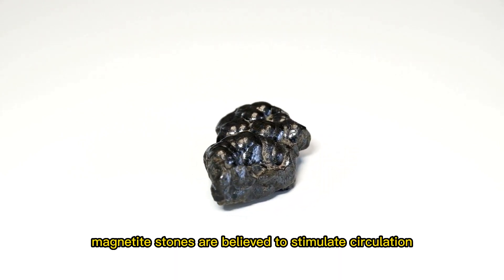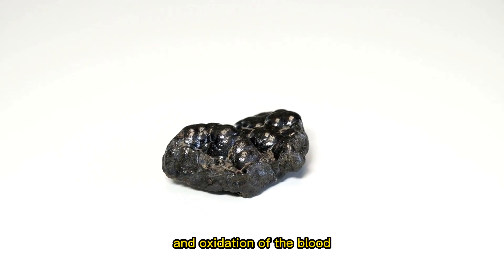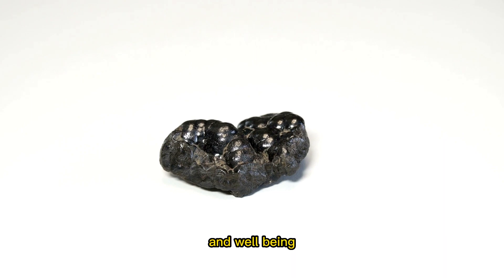In addition, magnetite stones are believed to stimulate circulation and oxygenation of the blood, which can also help to promote overall health and well-being.